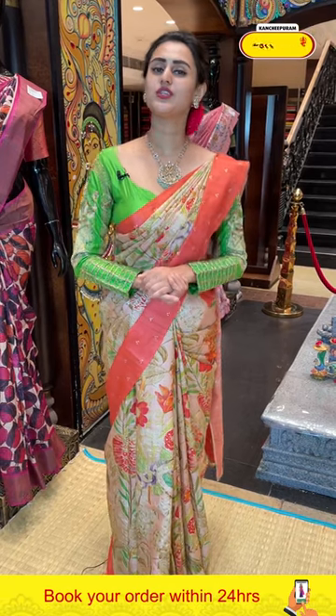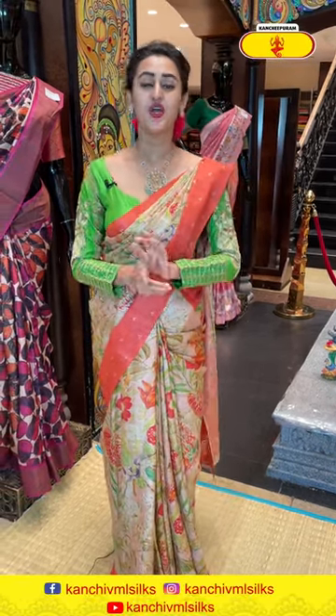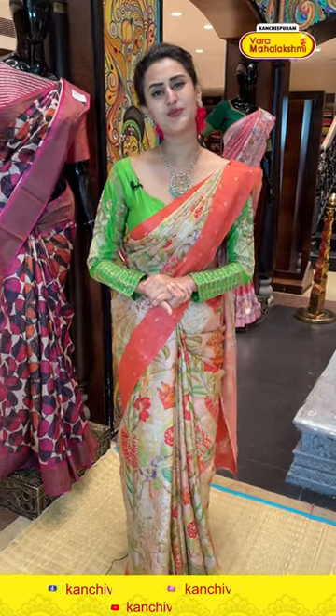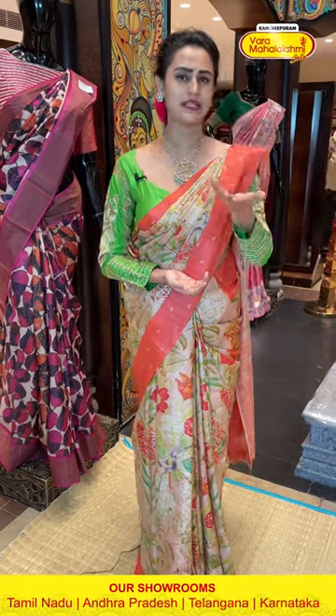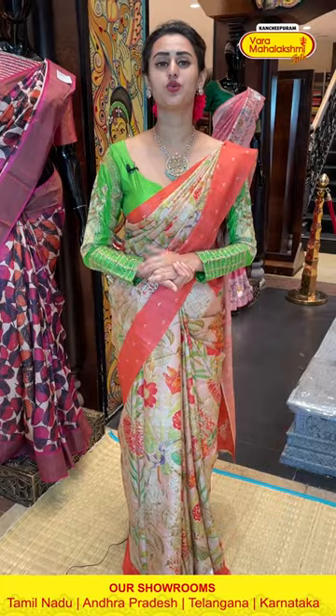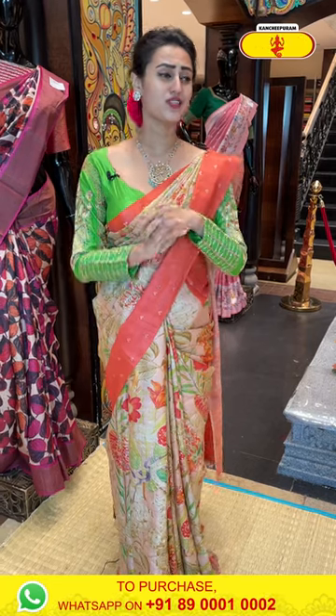I would also like to tell you that we have our outlets in all South Indian states — Andhra, Telangana, Karnataka, and Tamil Nadu. We have our biggest store in Kanjivaram. Varma Mahalakshmi always serves you and gives you the best. Varma Mahalakshmi never compromises on quality — PQR range is a guarantee.